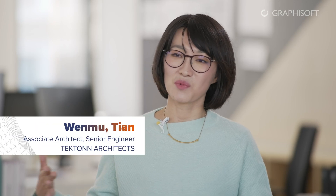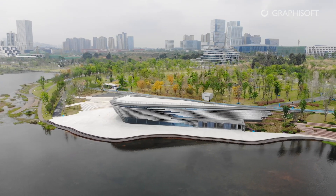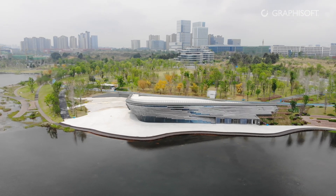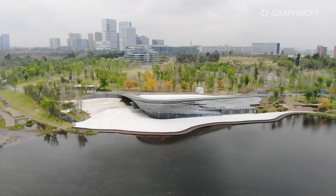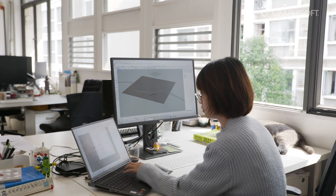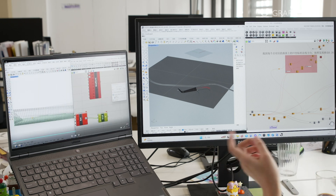We used double curved surfaces, both in the facade design and in the connection with the ground — both areas adopted double curved forms. In the mid to late stages of construction, such forms caused many challenges in complex constructions. To deal with the double curved form, we used the ARCHICAD-Rhino connection and created the double curved surfaces. We also used the same tool for the divisions of the curtain wall and as a construction guideline.